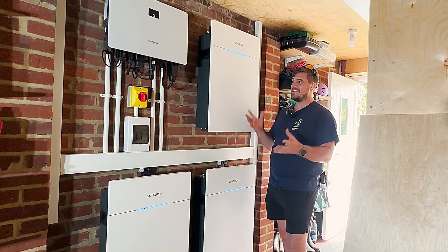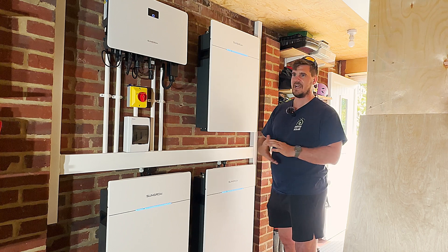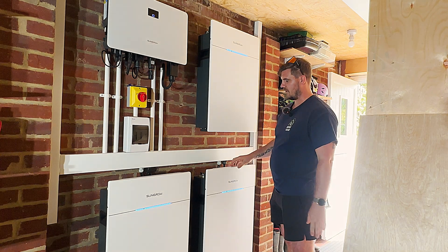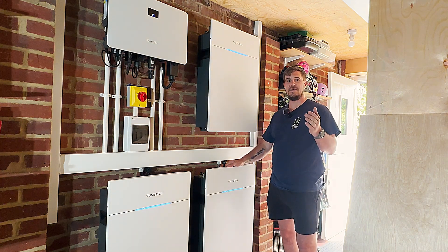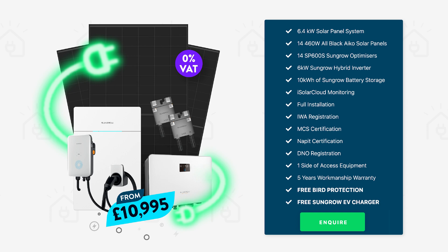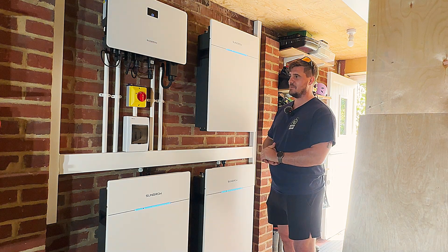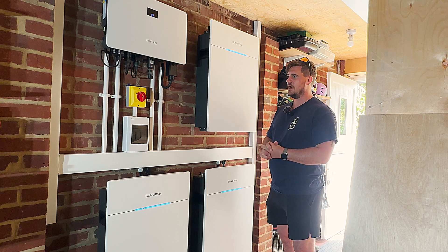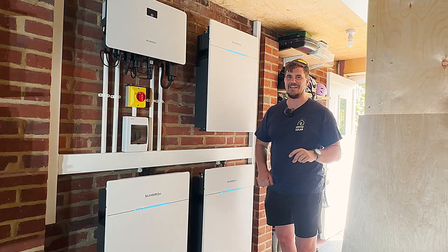That concludes everything there is to know about SunGrow. With SunGrow being new to the UK, we're going to see a lot more of this going into homes, and questions are sure to come up — hopefully this video will be useful. If you have questions, leave them in the comments. Head over to our website where we have a SunGrow exclusive package, and as part of that you can get a free SunGrow EV charger included in your ecosystem. We're really excited and happy with this installation — from software to hardware, everything has gone really well. Don't forget to like, subscribe and follow. Keep thinking green and we'll see you on the next video.